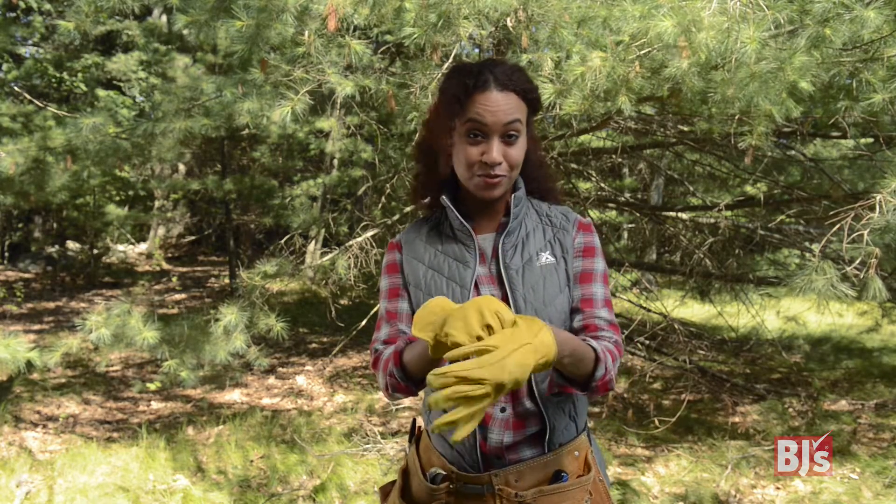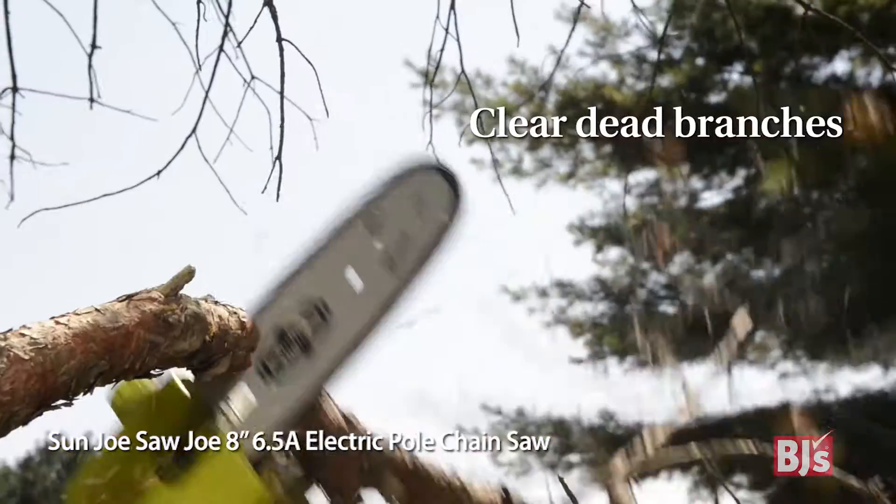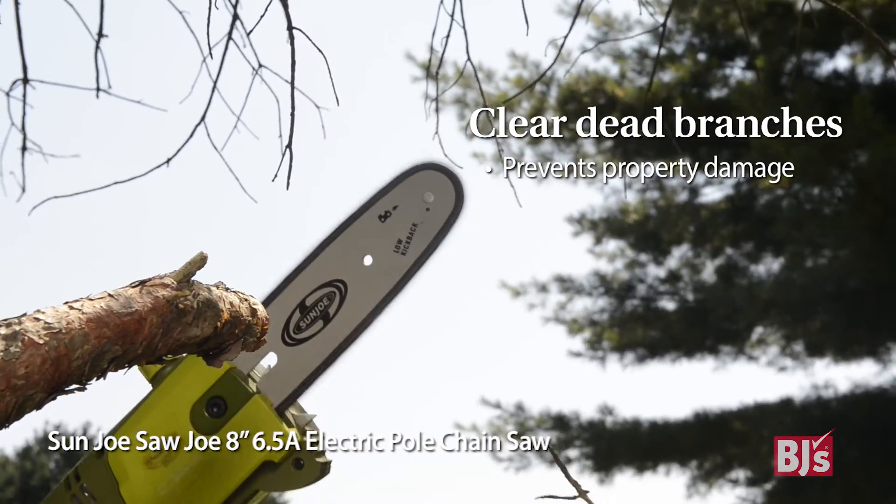Next, we get chopping — this one's always my favorite part. Wind and snow can knock down dead branches in the cold months, and I know I don't want a scratched car.